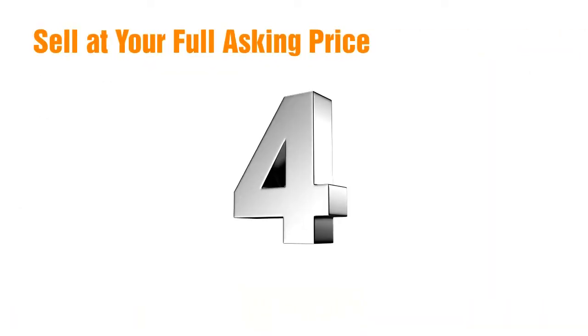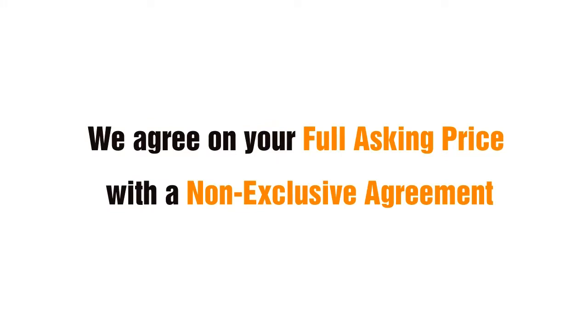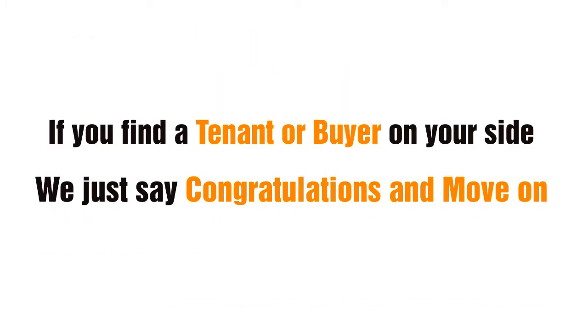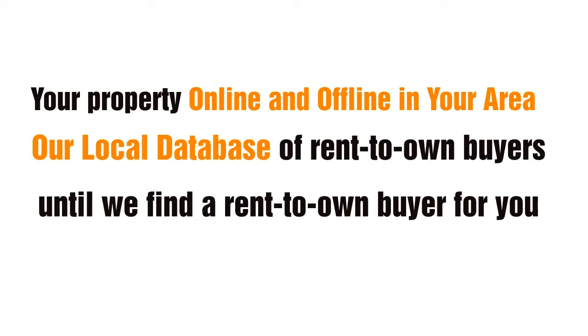Sell at your full asking price in four simple steps with our Buy Like Renting program. Step 1: You get top dollar. We agree on your full asking price with a non-exclusive agreement so you can continue your marketing alone or with an agent. If you find a tenant or buyer on your side, we just say congratulations and move on. Step 2: You get free cutting-edge marketing. We will market your property online and offline in your area to our local database of rent-to-own buyers until we find a rent-to-own buyer for you.